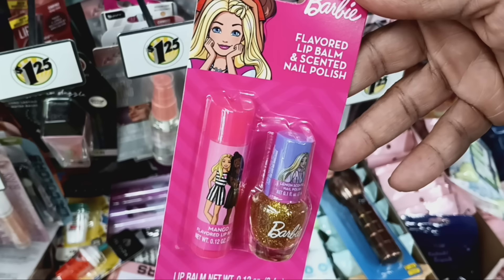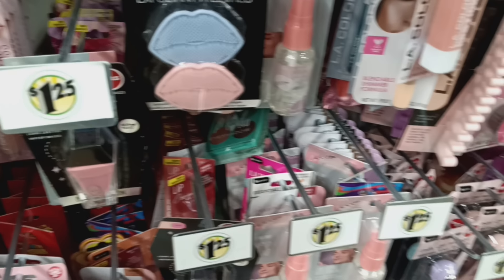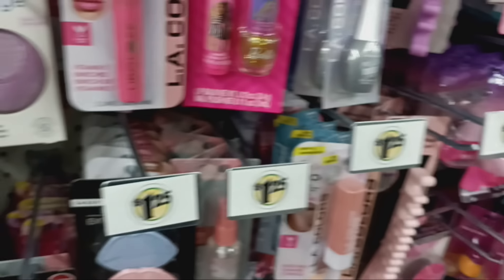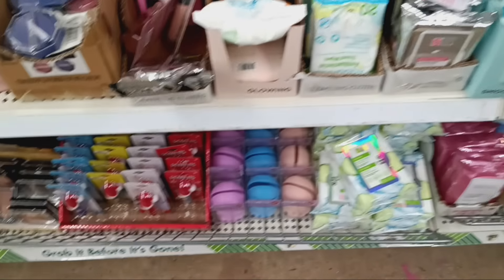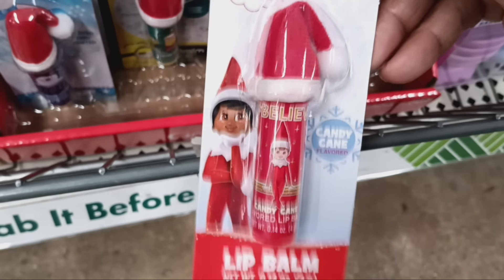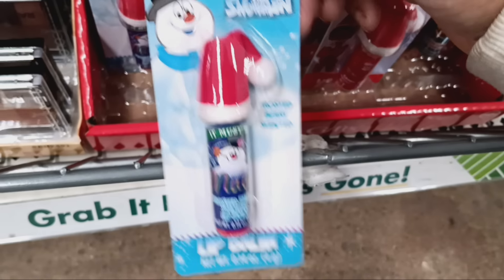Look at this wall — something else new that dropped in: flavored lip balms with nail polish. Y'all, it's Barbie — and they also got a princess one. The little girls will have fun with this. I've never seen that. We have to literally look in here because it's so packed, I don't know what's new and what's already been here. This is where they had all the palettes — girl, all the palettes are gone. They've replaced it with the Christmas lip balms. We got Elf on the Shelf, Minions, Frosty the Snowman, and Peanuts.